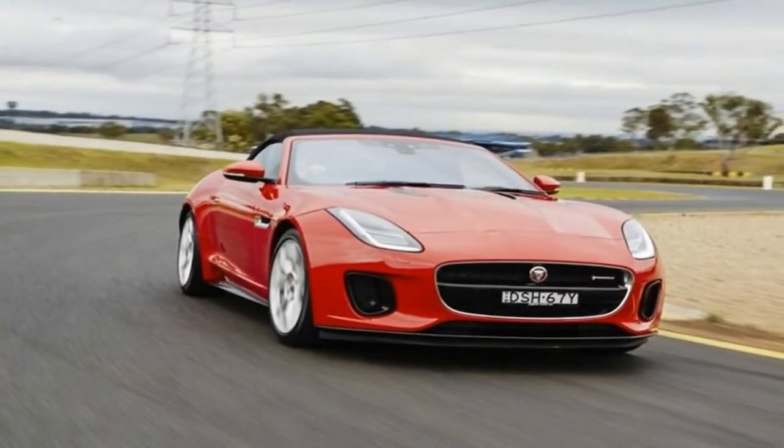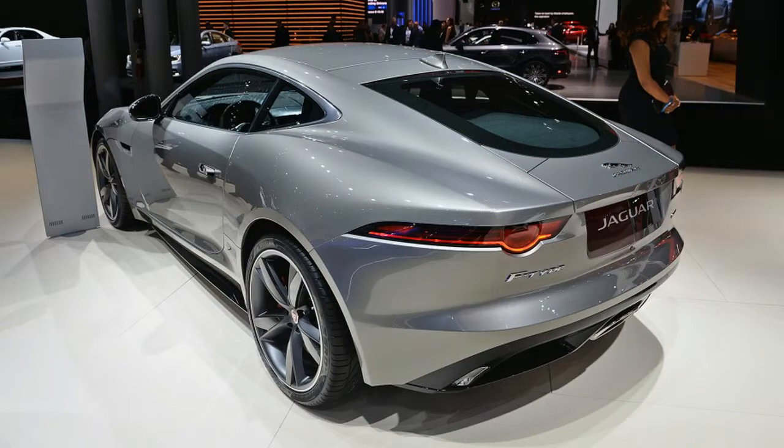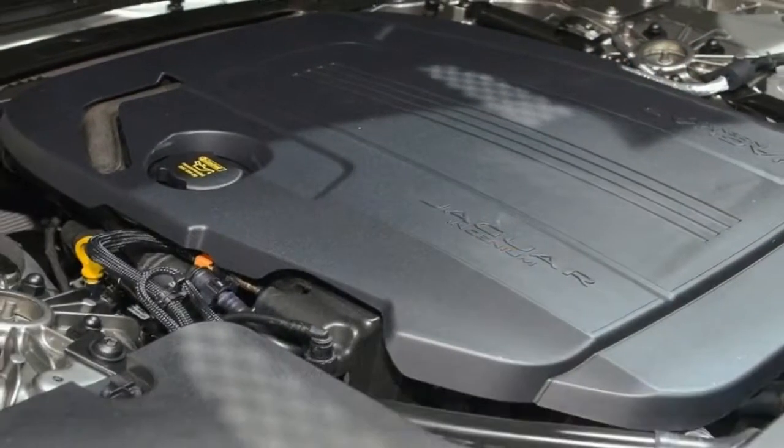Loud, raucous, and not exceptionally practical, the Jaguar F-Type remains one of our favorite sports car indulgences. Its gorgeous shape and proportions are among the best on the road, and belie the precise, aggressive tendencies lurking underneath.